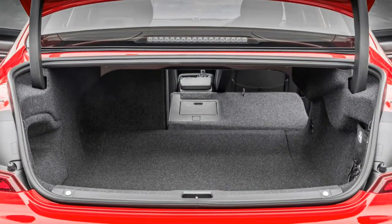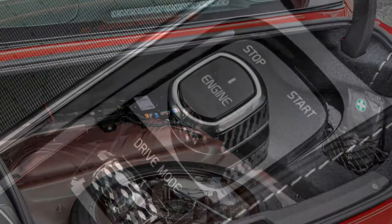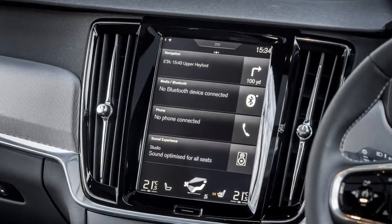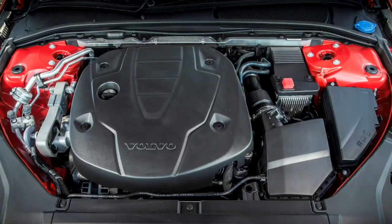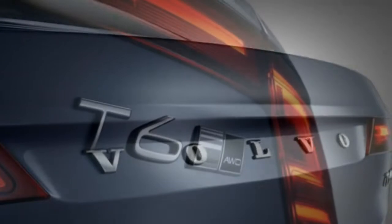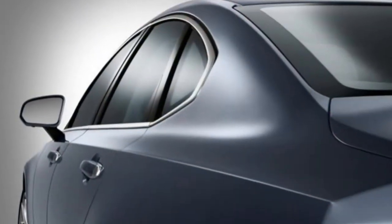A raft of advanced safety equipment is also standard. City Safety is an autonomous emergency braking system which can detect pedestrians, cyclists and large animals. Pilot Assist is a semi-autonomous system which can control the car's accelerator, brakes and steering up to 80 mph in conjunction with adaptive cruise control. Step up to Inscription for more luxury, including fine Nappa leather seats, walnut interior trim, a 12-inch instrument panel display, keyless ignition and hands-free electric boot lid.